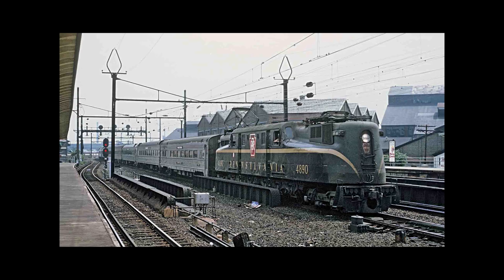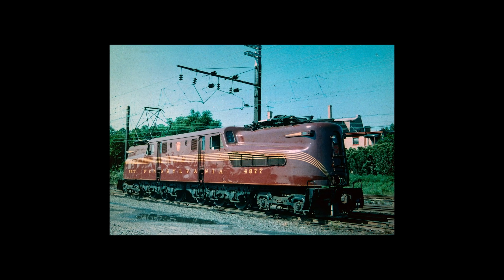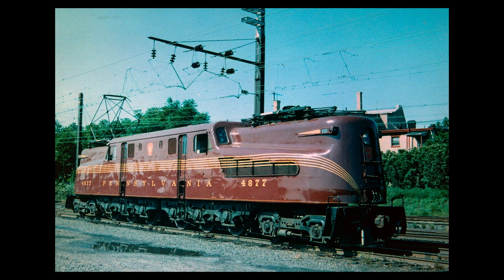The GG1 started out as the creation of General Electric and the Pennsylvania Railroad Altoona Shops. This diesel-electric locomotive was known for its Art Deco look, its speeds of up to 100 mph, and for its longevity.